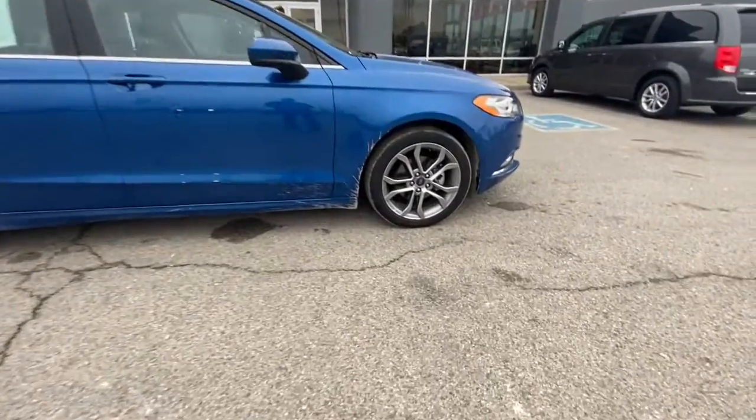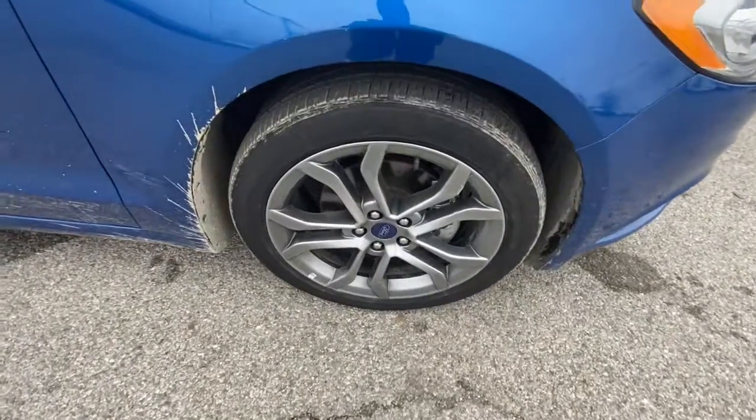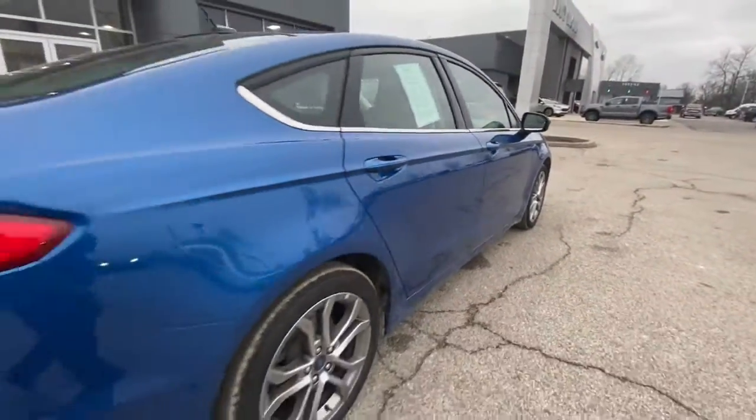Take a moment to check out the 2017 Ford Fusion. With less than 70,000 miles on the odometer, this vehicle provides excellent value.